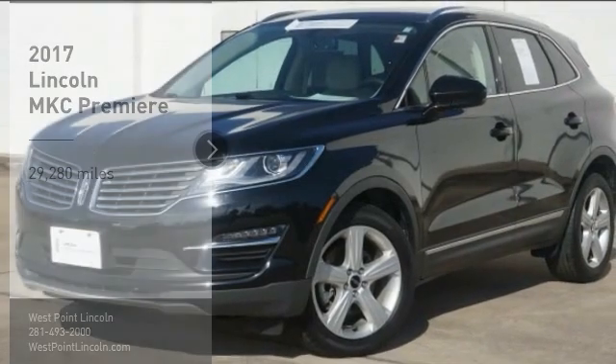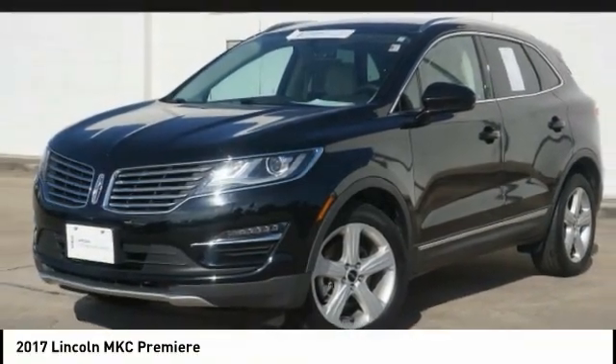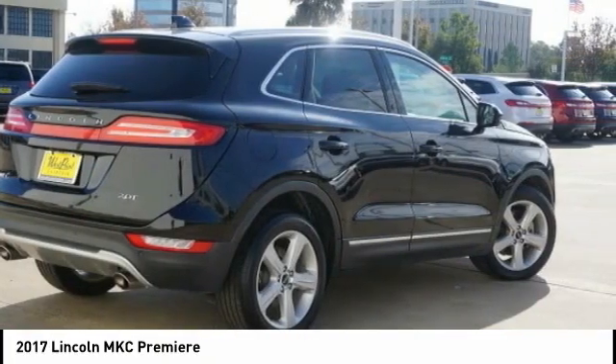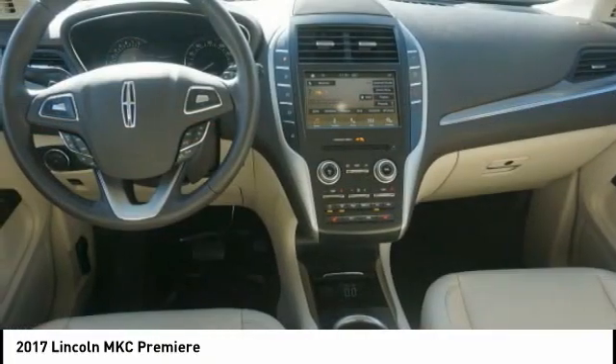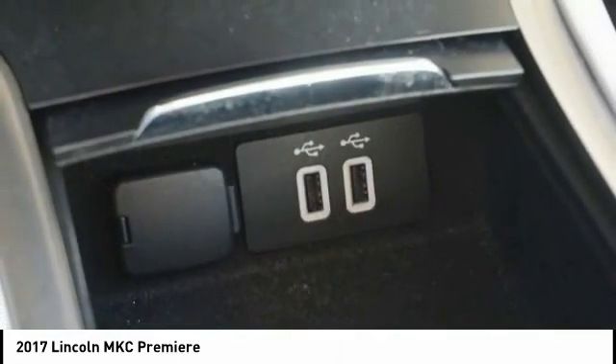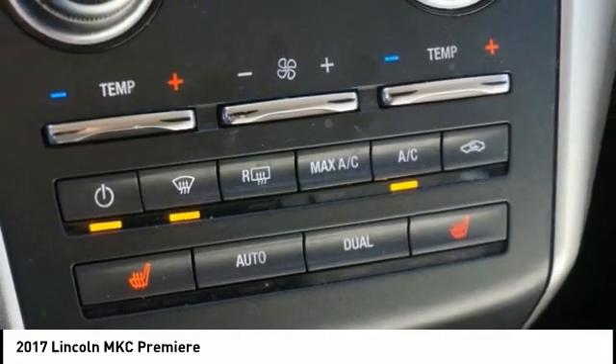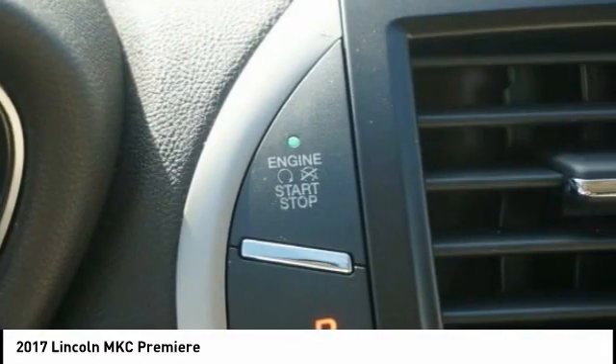Come test drive the 2017 MKC. The Lincoln MKC is a stylish and nimble handling luxury crossover vehicle, with a long list of standard features — the MKC is sure to please. The exterior and interior offer a contemporary look that is sure to turn some heads.